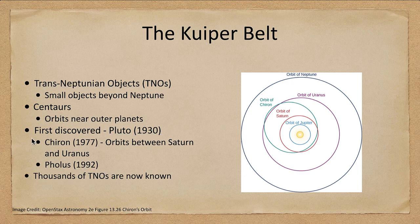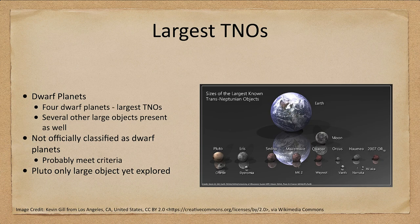Now what are the largest ones of these? Well, we've already mentioned the dwarf planets. The four dwarf planets are the largest trans-Neptunian objects.